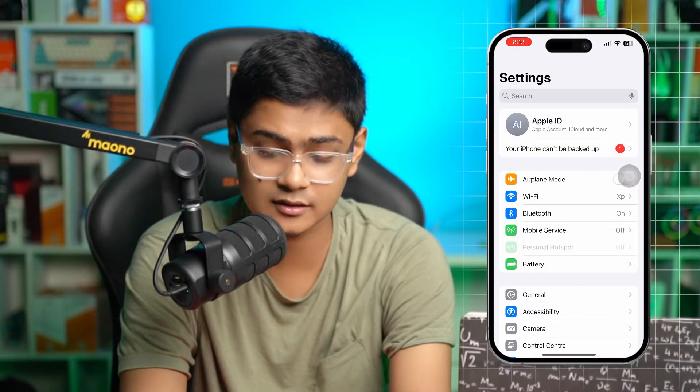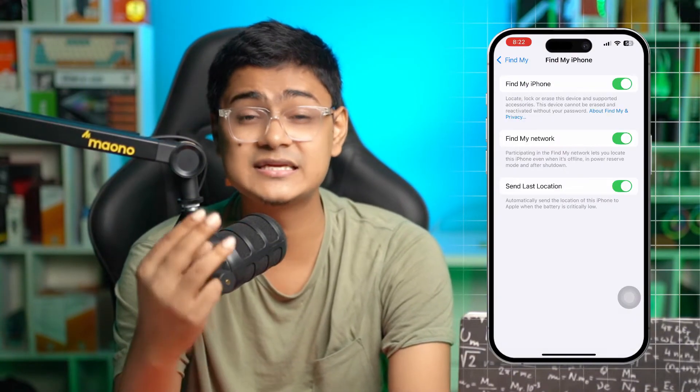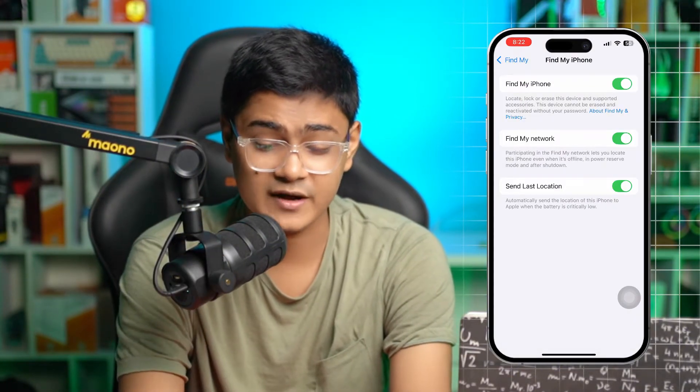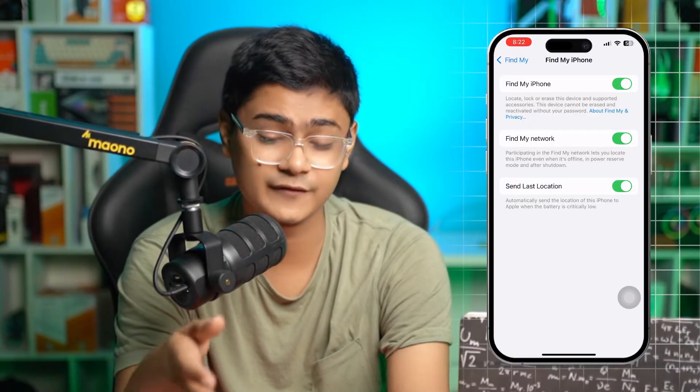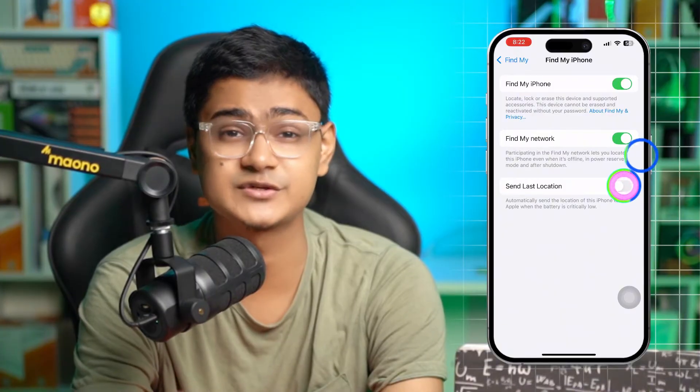The first thing we really want to look at is the Find My setting itself. Go to the Settings app, tap your Apple ID, select Find My, then tap on Find My iPhone. You can see there are three options: Find My Network, Find My iPhone network, and especially the Last Location option.